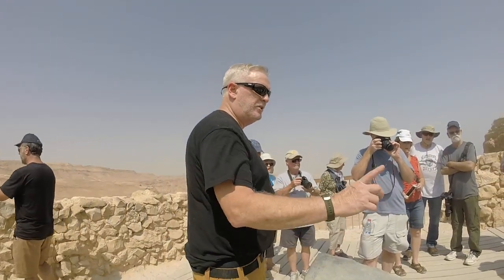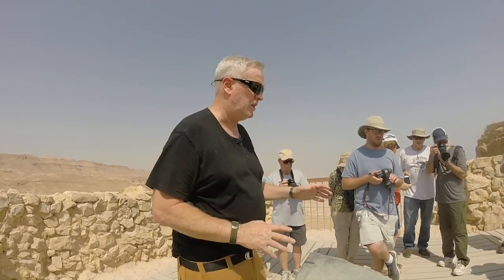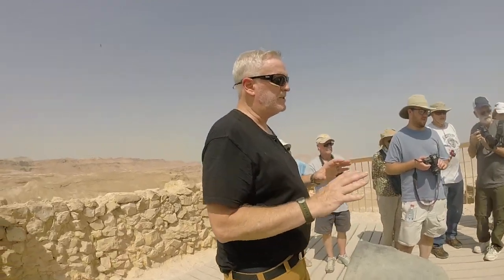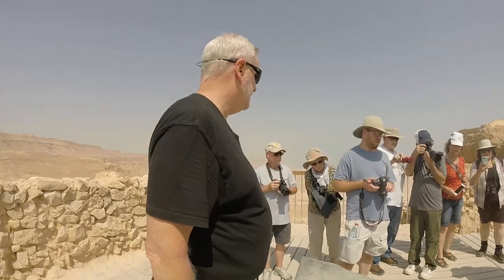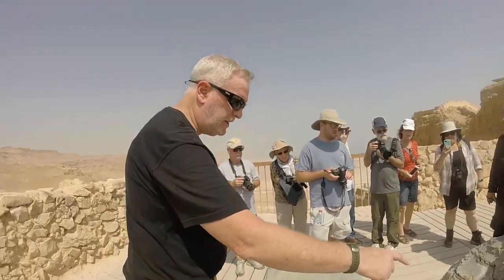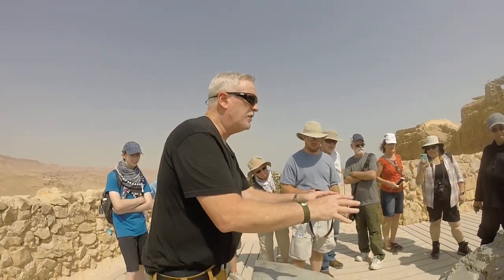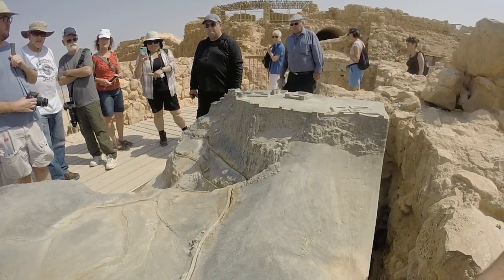Now, remember I told you there were actually two ways to get in here — the snake path was the major way. You see this little path right there? That was almost impossible to get up; that was really more the donkey path. But you see these channels — they constructed these channels and worked on the mountain so they could channel the water back into cisterns.